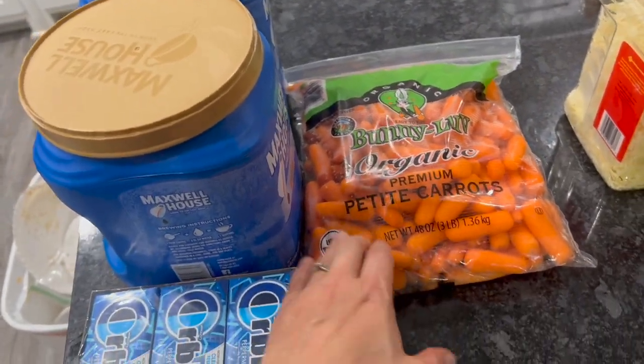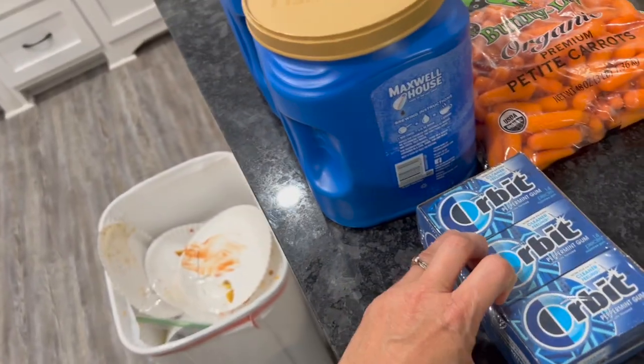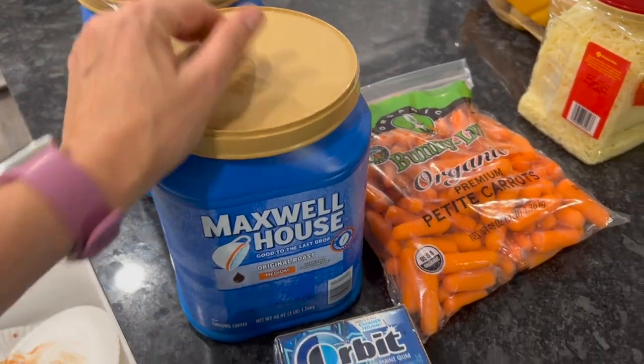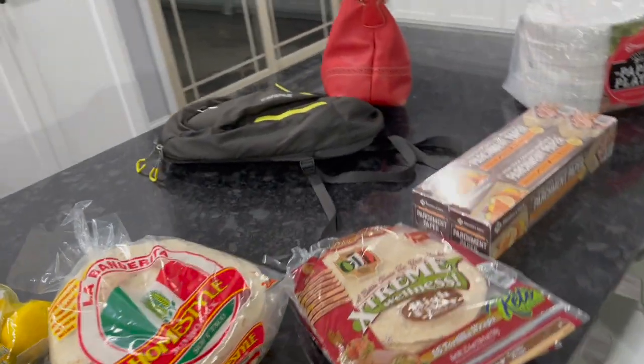I got some carrots, gum for the kids — I let them chew gum while doing school. I'm not a huge fan of gum around the house with so many little ones, but this is real life and some of my kids love it. And I got two things of coffee.